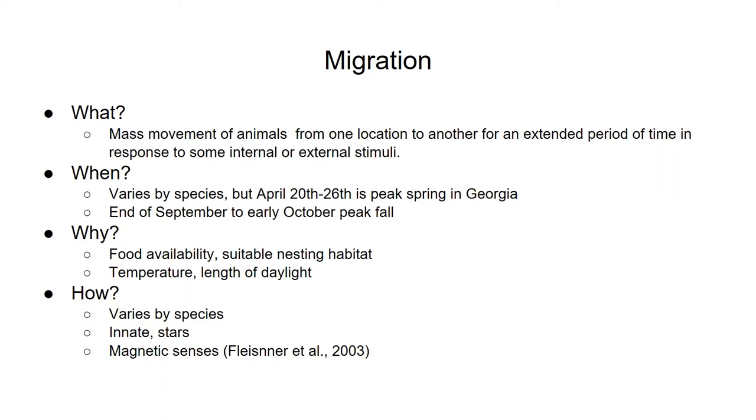First off, let's talk about migration itself. Migration is the mass movement of a population of animals from one place to another for an extended period of time in response to some external or internal stimuli. This talk will only be focusing on birds, but other animals around the world migrate too, like water buffalo and whales, which is why I give a bit more of a broad definition.